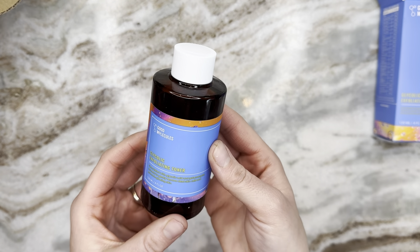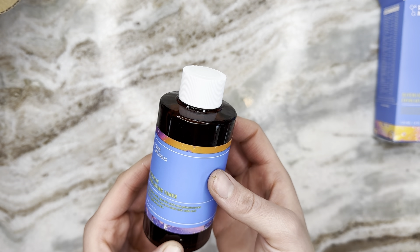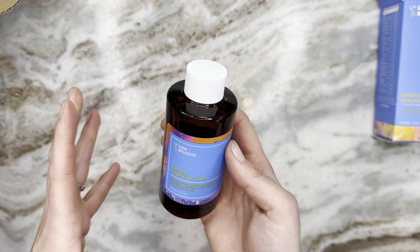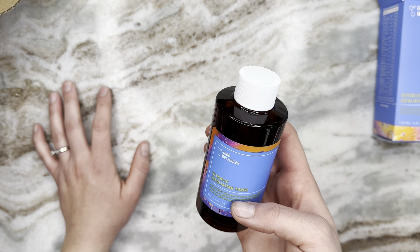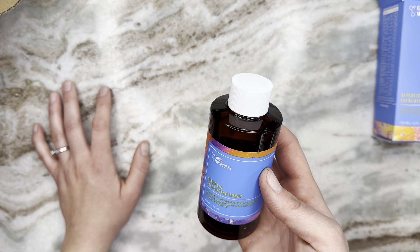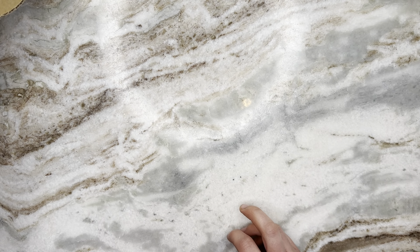It's formulated with glycolic acid and galactomyces ferment to gently remove dead skin cells and promote glowing skin. Right now I've been using the Paula's Choice exfoliant — I think it's a BHA toner — so I'll start using this once that's gone. I'm into it!